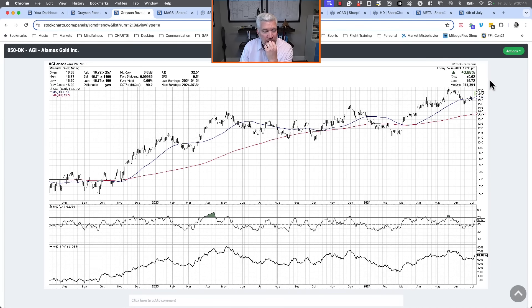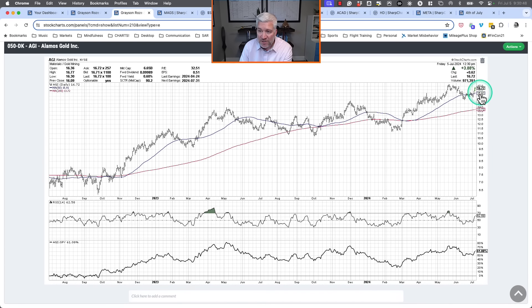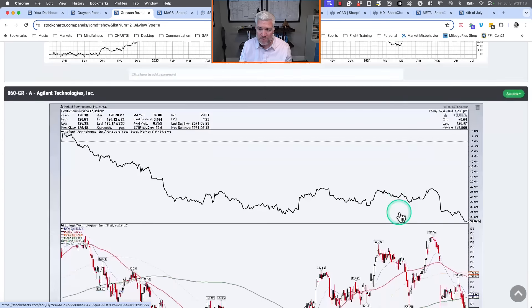I picked Alamos Gold (AGI). Interestingly, this week gold stocks are popping higher as gold bounces back toward $2,300 an ounce. I highlighted this as it was breaking to new highs — we've pulled back to the 50-day and broken slightly below it, but hanging in okay. The RSI pulled back to 40 and is holding, so I'd say that chart is still okay.